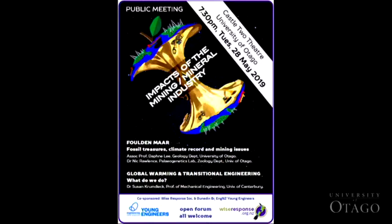The other co-sponsor is the Dunedin branch of the Young Engineers Association of New Zealand, and we welcome their co-sponsorship. You know from the program, we have two main topics tonight, both related to mining.